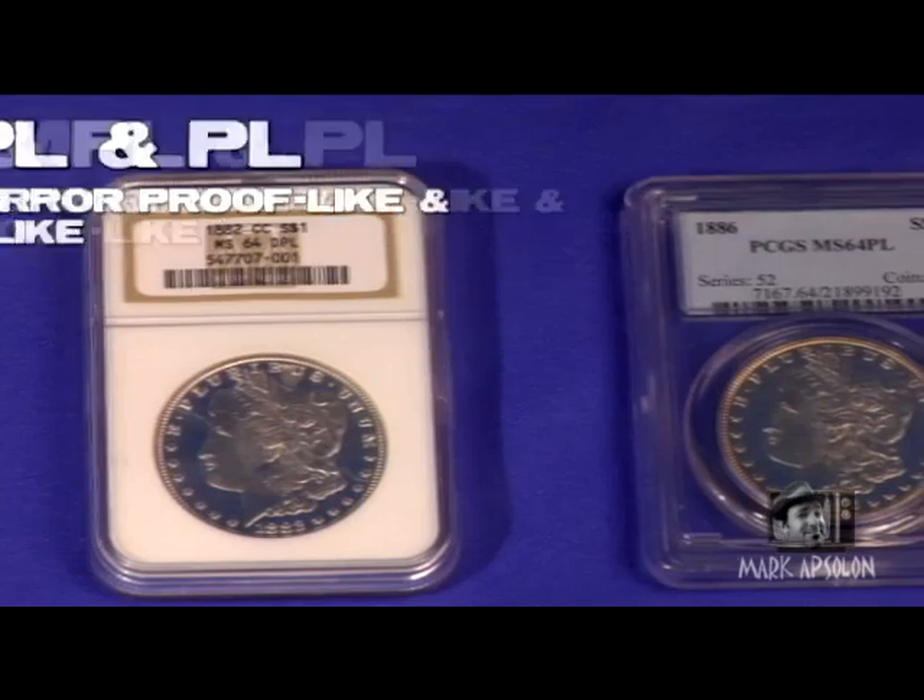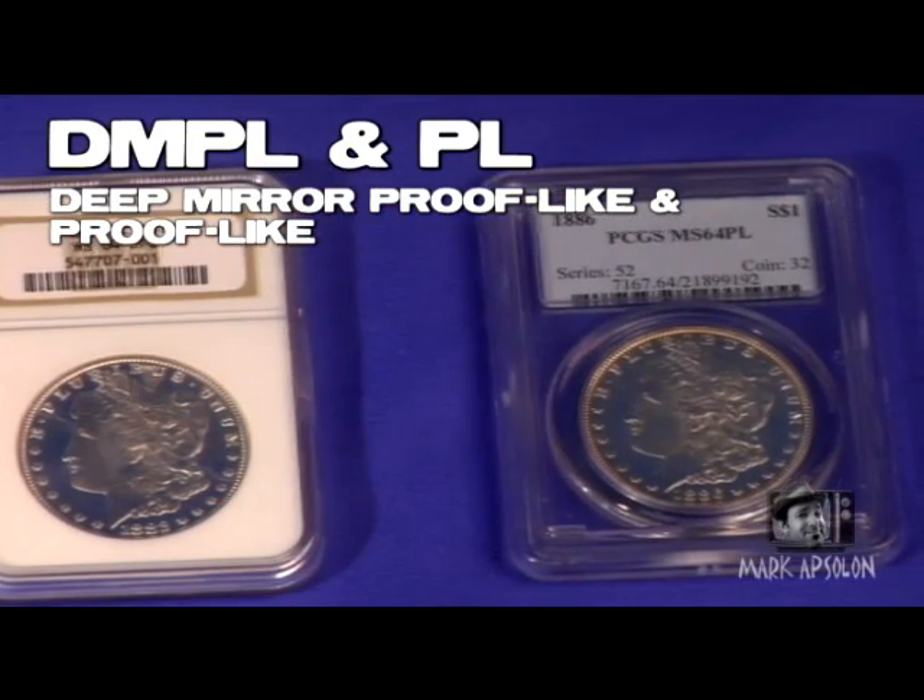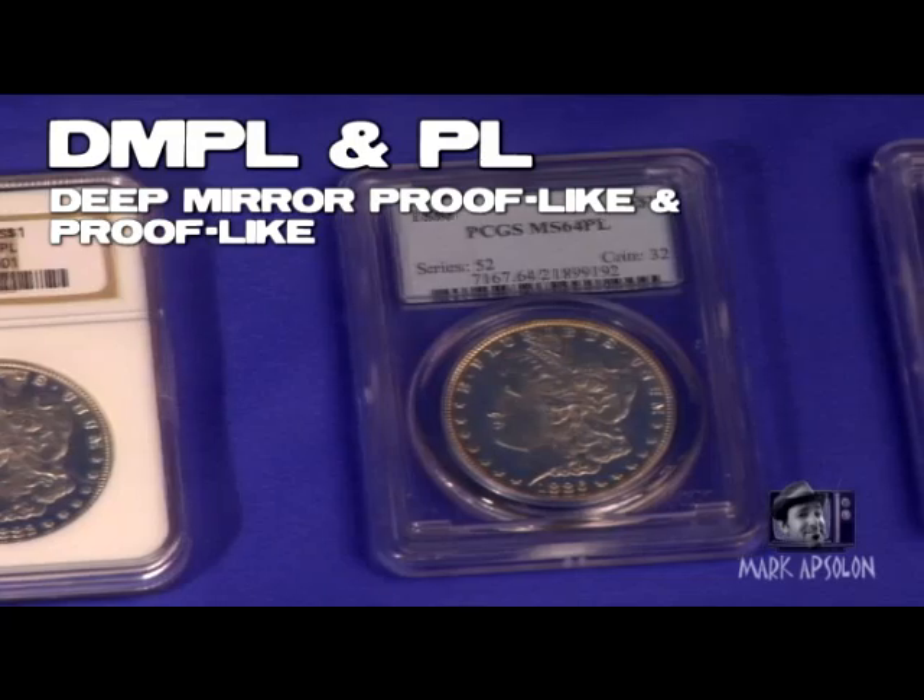Another thing people look for are the DMPLs or PLs. DMPL means Deep Mirror Proof-Like, and PL means Proof-Like. If you want to combine that with even more expensive coins, go with the low mintage ones. One in particular is the 1893 San Francisco Mint — 77,000 coins were minted that year, a nice coin but very expensive. The 1893 Philadelphia, 1893 Carson City, and 1893 New Orleans are all good years to have.